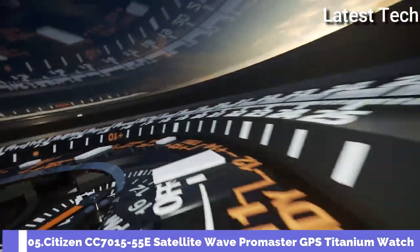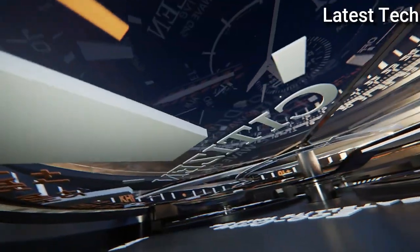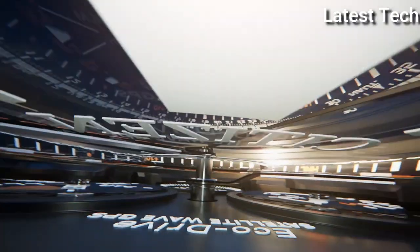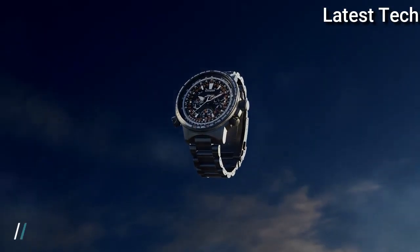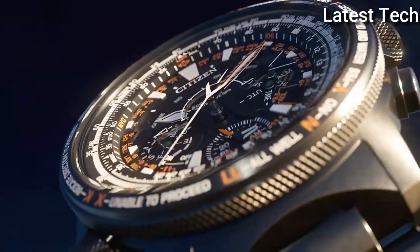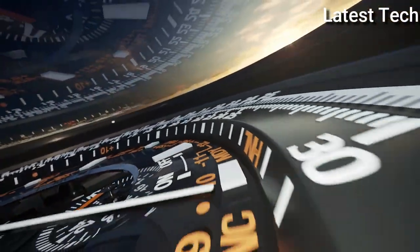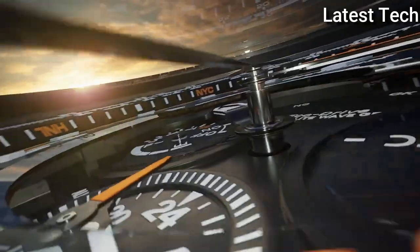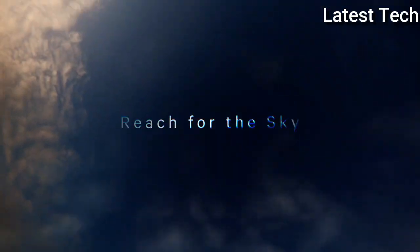Number 5: Citizen ProMaster Sky Satellite Wave CC7015-55E Men's Watch. Equipped with Japanese Solar Quartz Movement, Titanium Hard Coating Case of Round Shape. Case Dimensions: 47.2mm in Diameter and 16.7mm in Thickness. Display Type Analog. Sapphire Anti-Reflection Coating Glass, Titanium Hard Coating Band, Band Color Black, 200m Water Resistance.